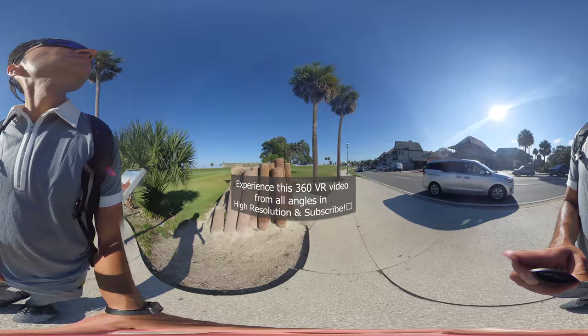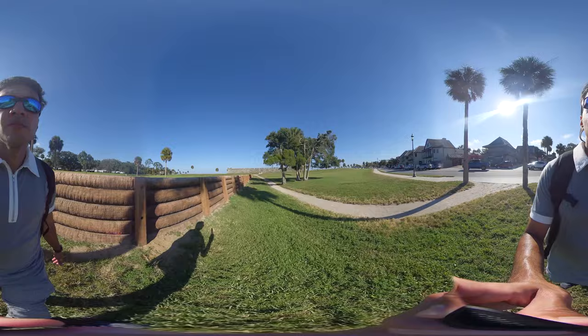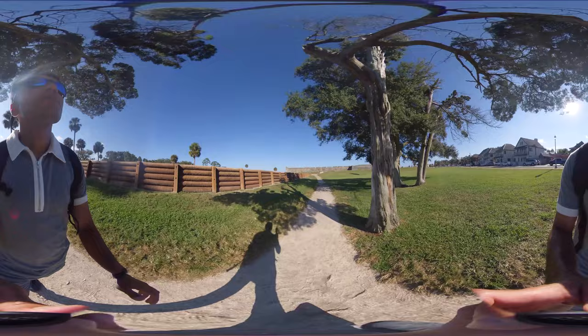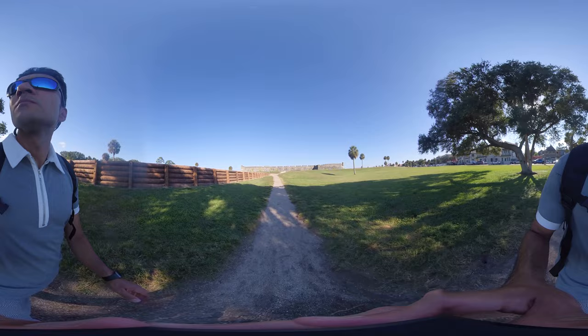Hey guys, welcome to the Virtual Experience Channel. This is a 360 video of Castillo de San Marcos, which is a fort built by the Spaniards. I'll be telling the history of this fort throughout my video. Since this is a 360 video, make sure you navigate using your virtual reality headset, your mouse pointer, or if you're on a mobile phone, your fingers, for a full 360-degree view.